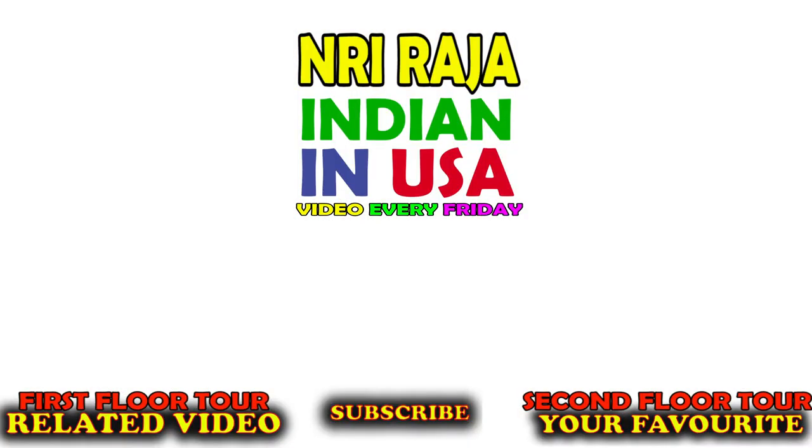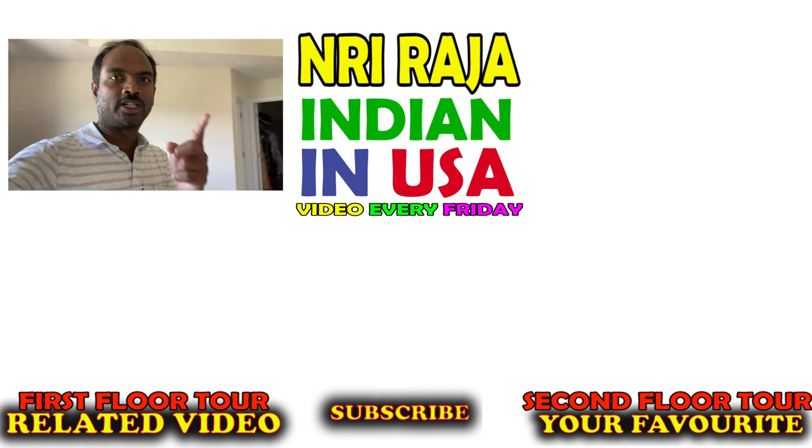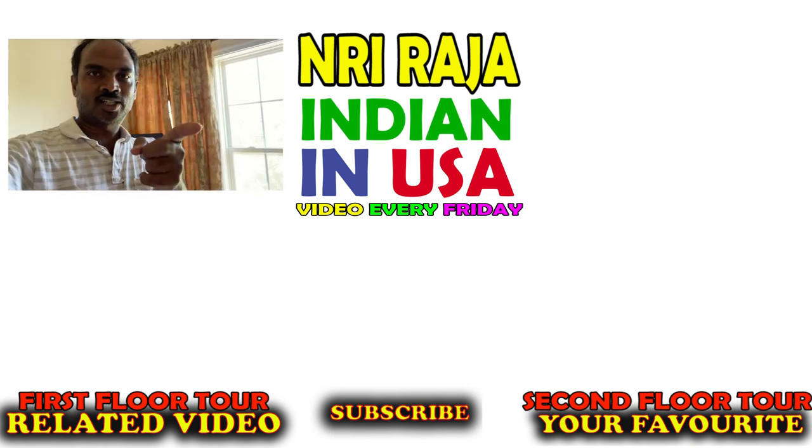Check out the first floor, basement tour, and second floor hall and kitchen tour right here. Please subscribe. Indian in USA — Yours NRI Raja. What is the next topic you want me to cover? Subscribe and leave it in the comments below. See you next time.